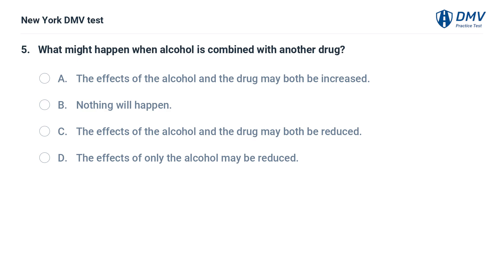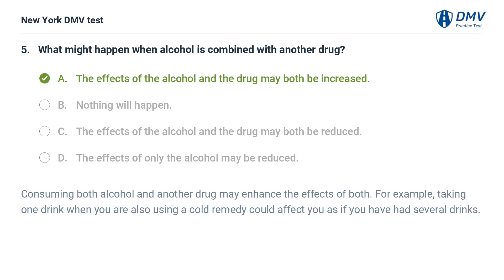What might happen when alcohol is combined with another drug? a. the effects of the alcohol and the drug may both be increased, b. nothing will happen, c. the effects of the alcohol and the drug may both be reduced, d. the effects of only the alcohol may be reduced. Answer: a. the effects of the alcohol and the drug may both be increased. Consuming both alcohol and another drug may enhance the effects of both. For example, taking one drink when you are also using a cold remedy could affect you as if you have had several drinks.